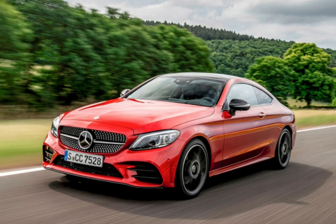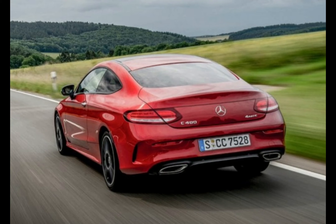The Mercedes C-Class Coupe is a slick-looking executive two-door with a smart interior, but the back seats are pretty cramped and the boot isn't particularly big.